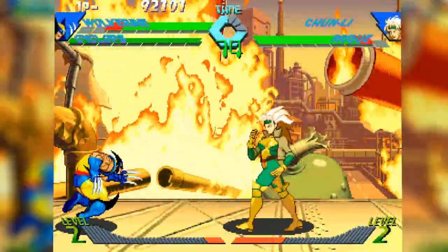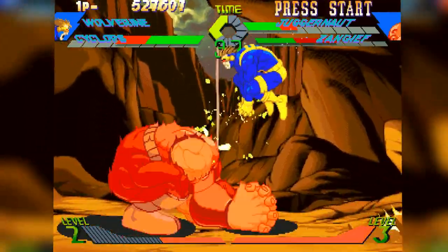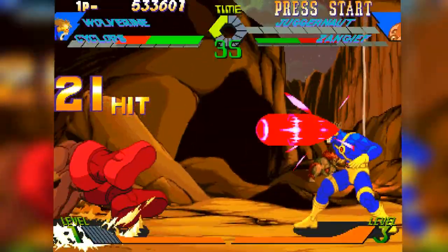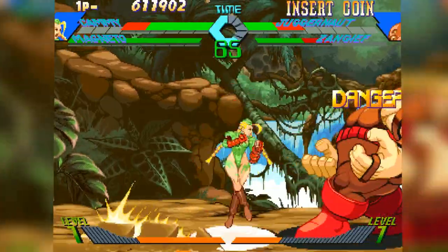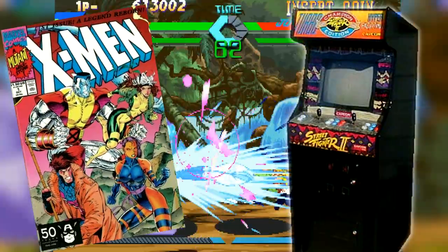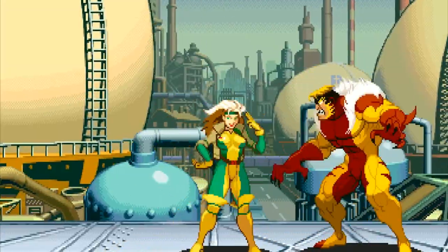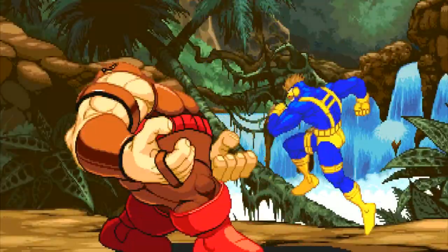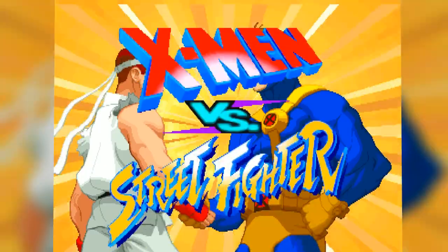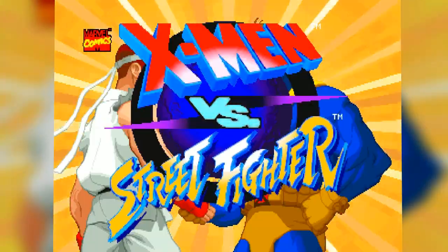Making its debut in 1996, X-Men vs. Street Fighter was crafted from the popularity of such Capcom fighting games as X-Men Children of the Atom and Street Fighter Alpha 2. Both these titles had critical success in arcades because of the hugely popular Street Fighter arcade games and Jim Lee's X-Men of the mid-90s. So by merging these two universes together, Capcom and Marvel had created an arcade game that could cause a teenage boy's head to explode. That teenage boy was me.